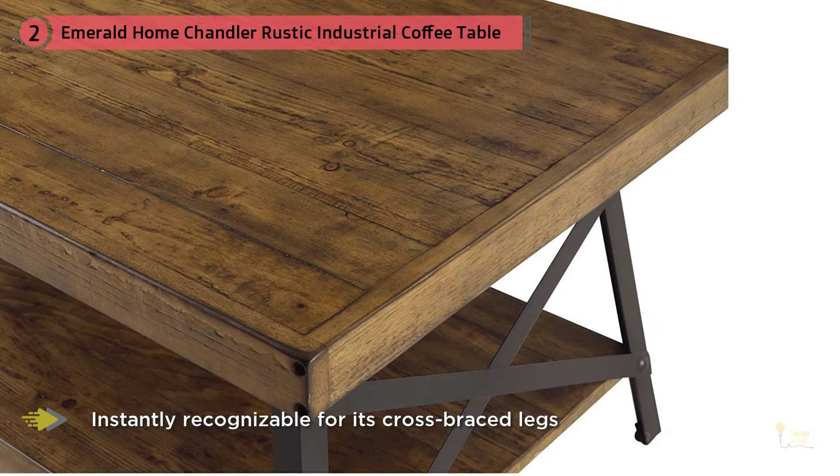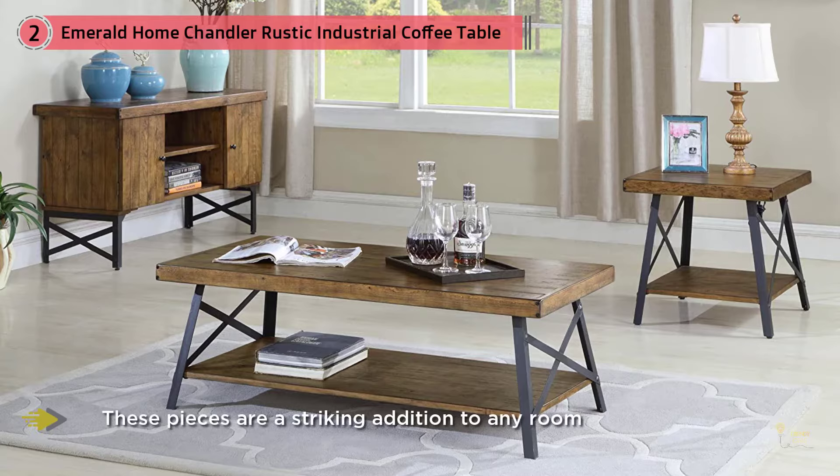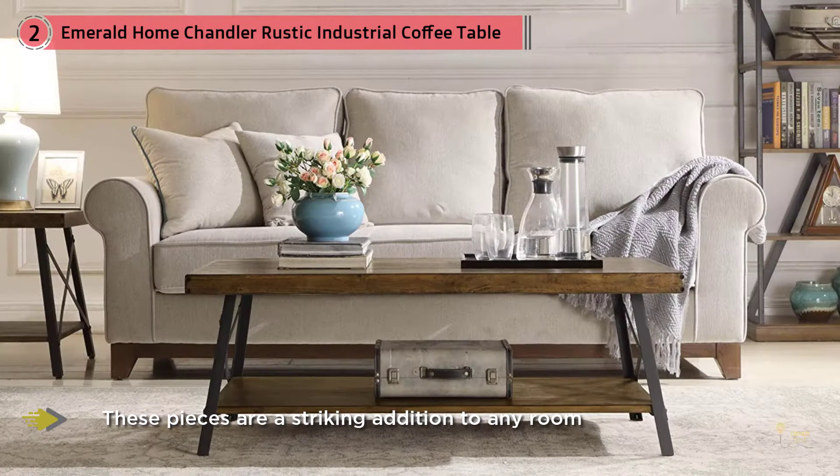A distressed solid wood plank top and open shelf highlight the natural knots and grain. Solid steel angled legs and cross bracing with exposed metal fasteners and rivets provide an architectural look. Dimensions: 48 inches long, 24 inches wide, and 18 inches high, with 10 inches between shelves.